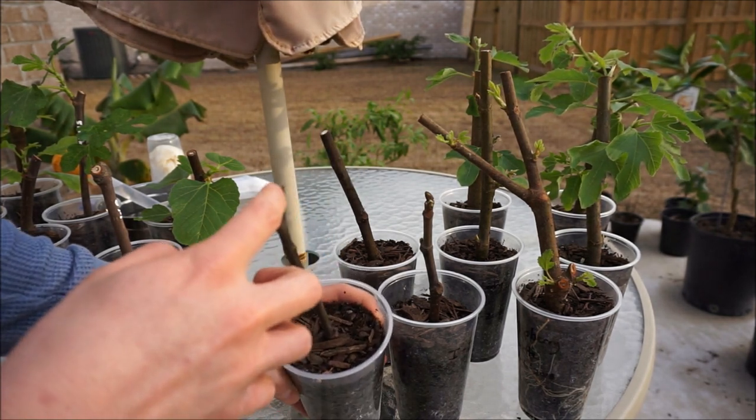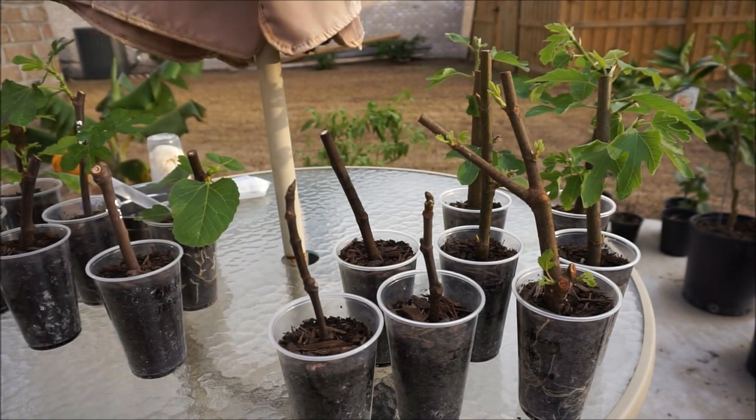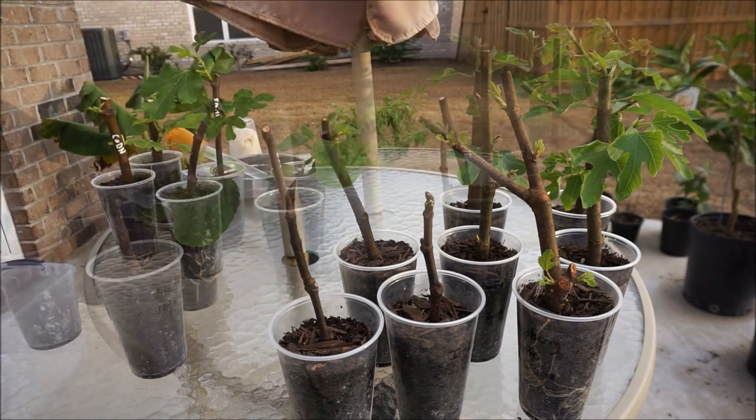This cutting right here is not doing anything at all — it's the smallest one, so I don't have a lot of hope for it. You may see this bud on top here, but these buds came greener than that when I received the cutting, so it was probably fairly fresh. And now those buds aren't doing too much at all.